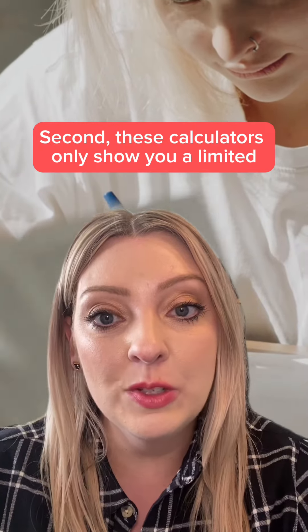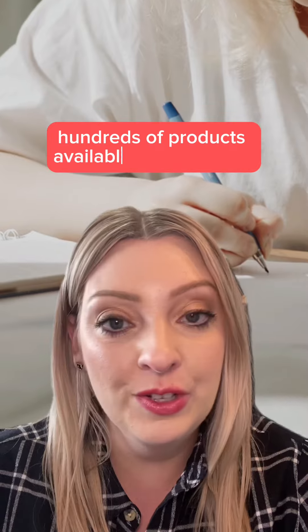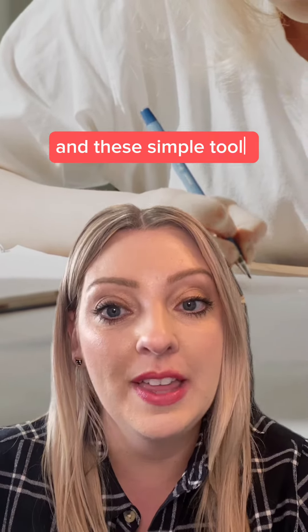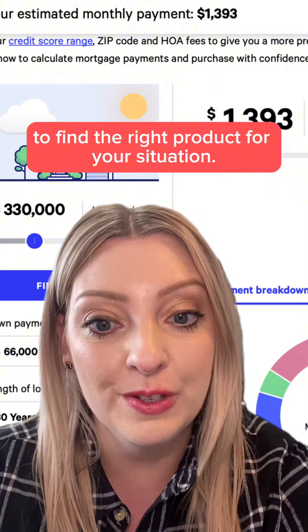Second, these calculators only show you a limited number of mortgage products. There are literally hundreds of products available to consumers, and these simple tools don't ask all the questions needed to find the right product for your situation.